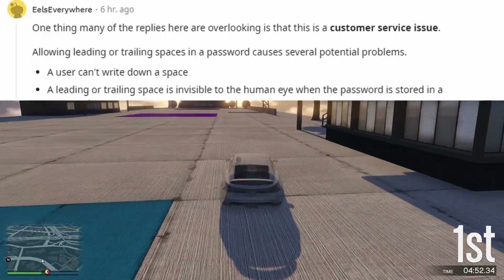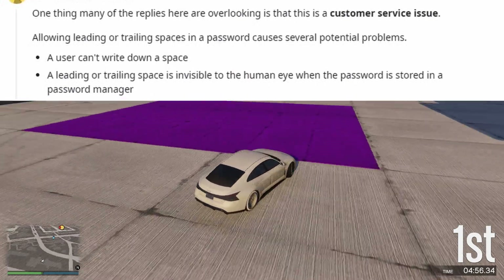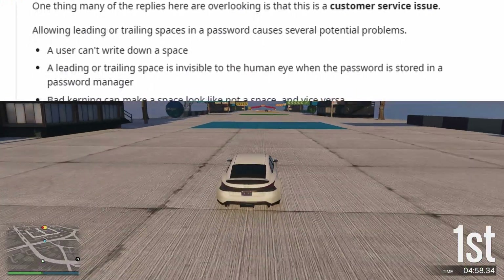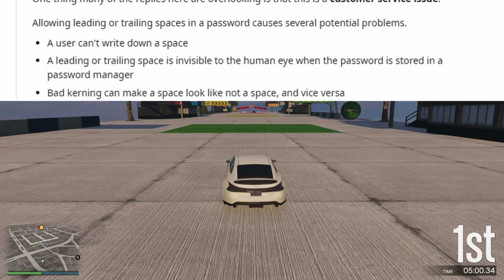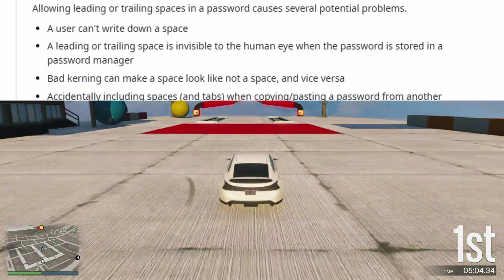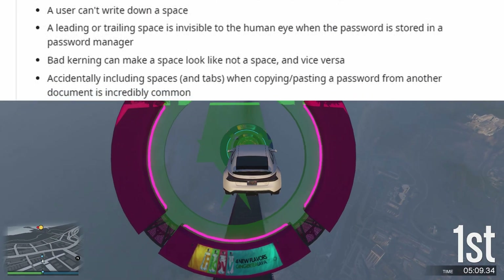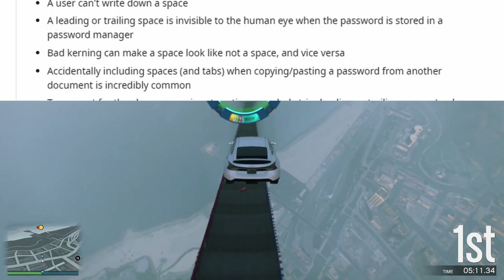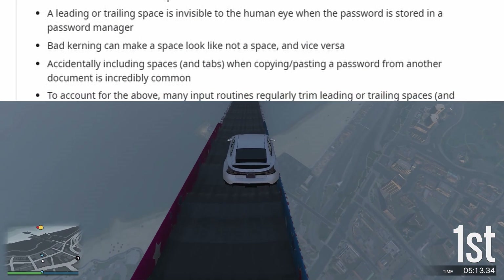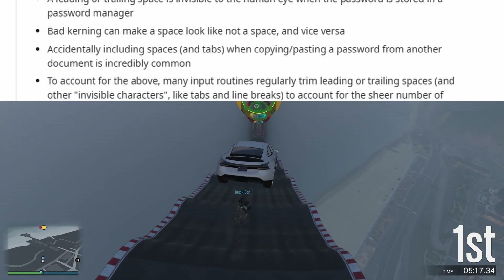A user can't write down a space. A leading or trailing space is invisible to the human eye when the password is stored in a password manager. Bad kerning can make a space look like not a space, and vice versa. Accidentally including spaces and tabs when copying and pasting a password from another document is incredibly common.